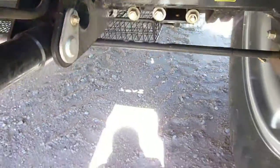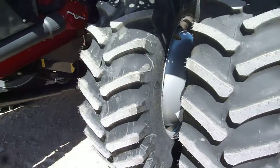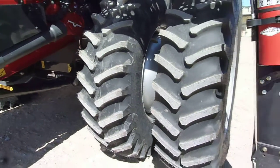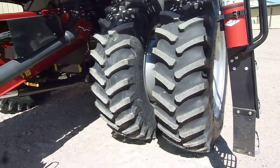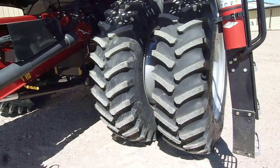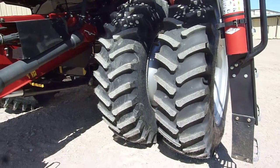This customer kept the tires off of his trade-in 7230, so it has brand new factory duals up front. They are 520/85 R42s and are on 30-inch spacing.